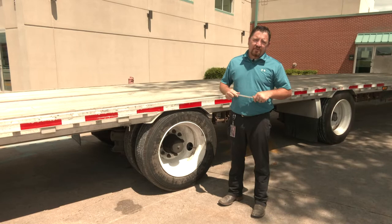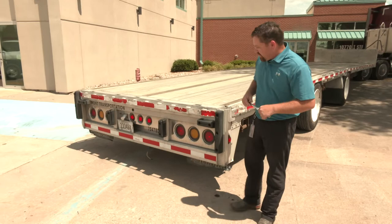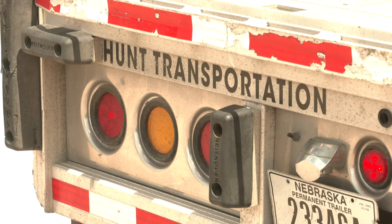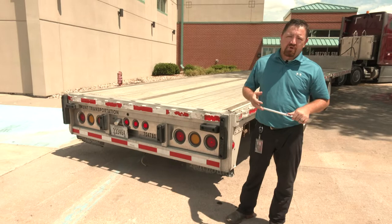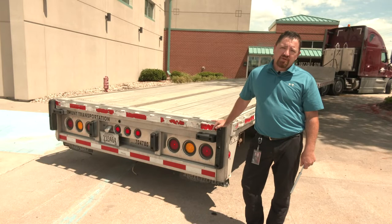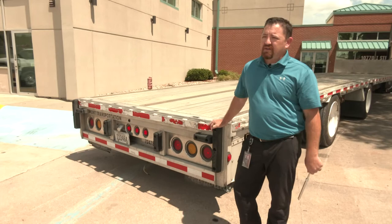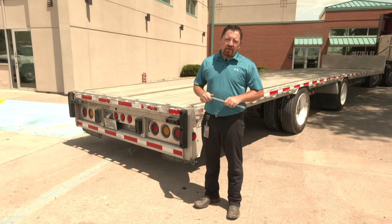The last one is lights. Lights can go out at any time with no warning, but our regulations require a securement check within the first 50 miles, every three hours or 150 miles — whichever comes first — and at every duty status change. That gives you plenty of opportunity to check your lights. If something is out, use the DVR form or the trailer damage repair form and send it in, even for drop trailers. That goes to breakdown, who can get someone out to repair it so the next driver has no downtime.